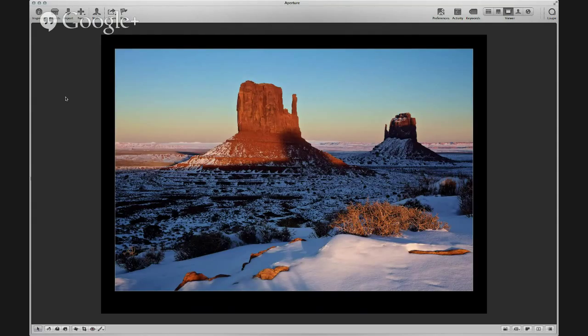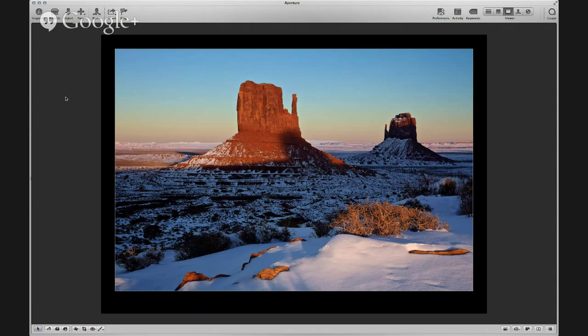Here's another one — this is almost sunset, same place, different light. The last one I have of the mittens is blue hour, and that's actually a full moon rising up through the thumb of the mitten.